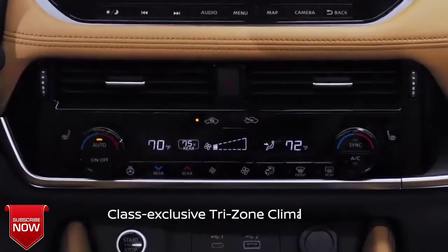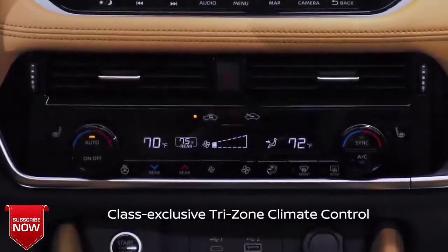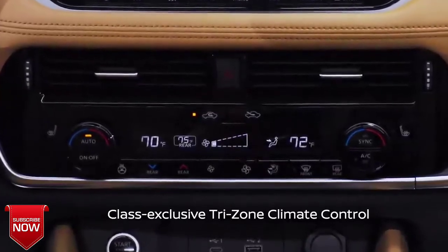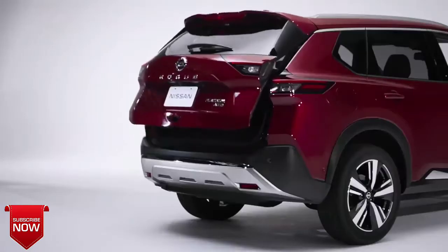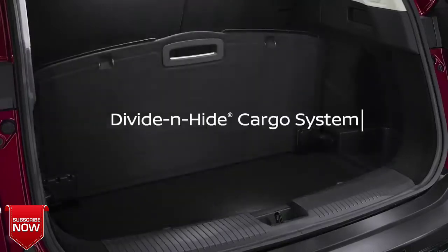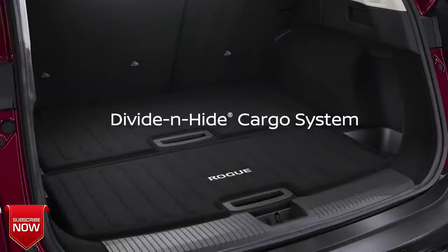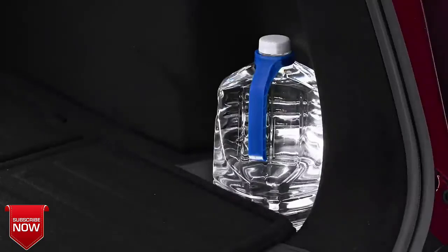There's a class-exclusive tri-zone climate control so parents can set the temperature for rear seat occupants separately from the driver and front passenger. The motion-activated tailgate can be opened with a simple kick under the bumper. It opens to a large functional cargo space featuring Nissan's improved divide-and-hide system, which provides secure, hidden, and reconfigurable storage — there's even a designated area to carry a gallon jug to keep it from bouncing around the cargo space.